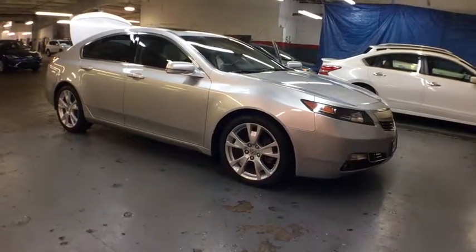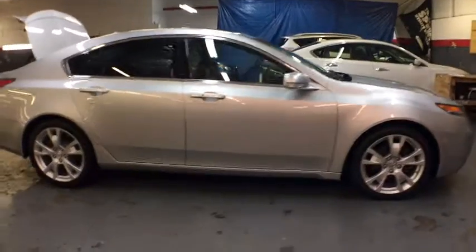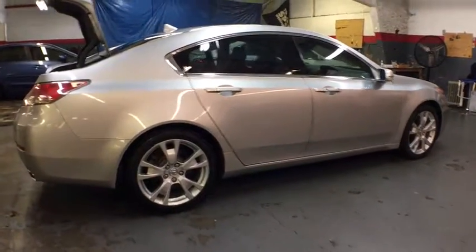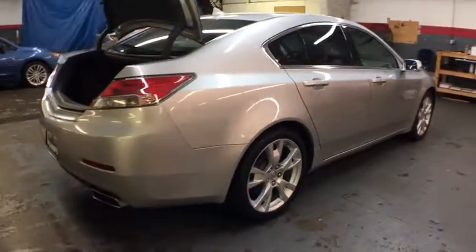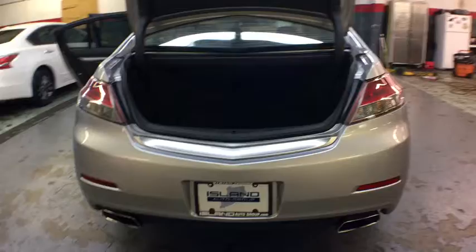The 2012 Acura TL. The Acura TL is a strong choice for people looking for a mid-size luxury vehicle. Offering a typically spacious Acura interior, this car is loaded with high-tech features and receives top scores in crash tests.